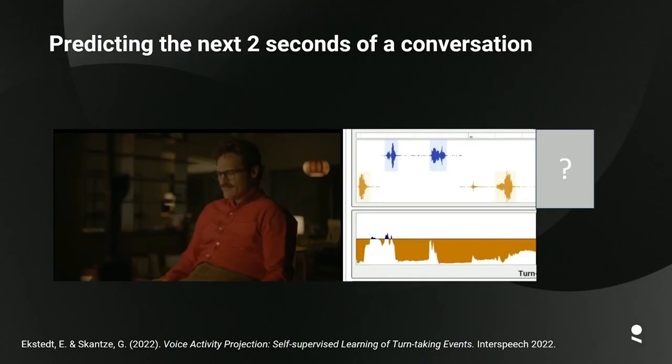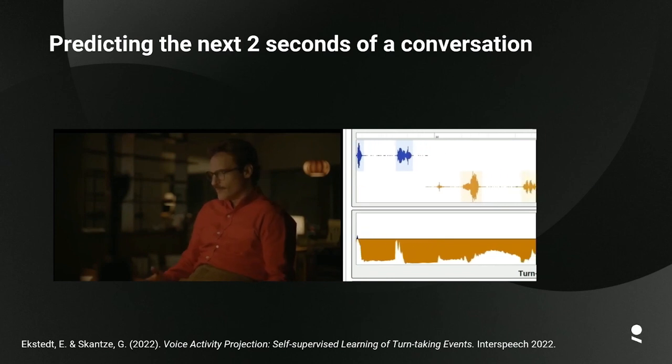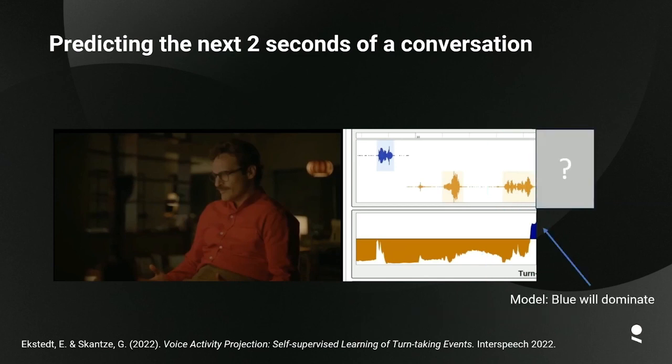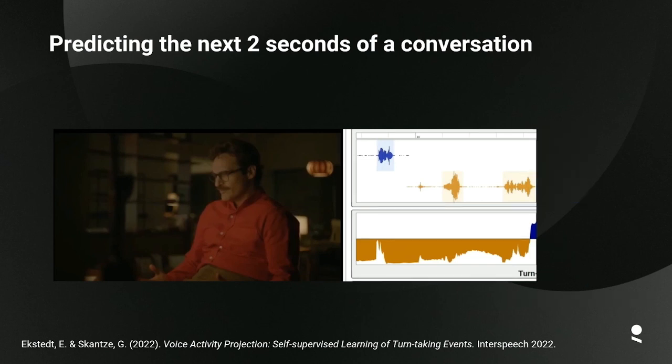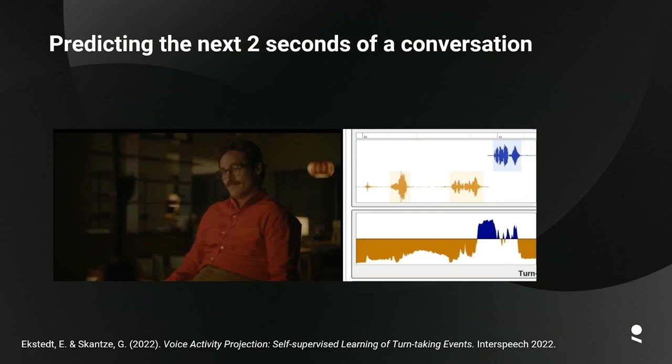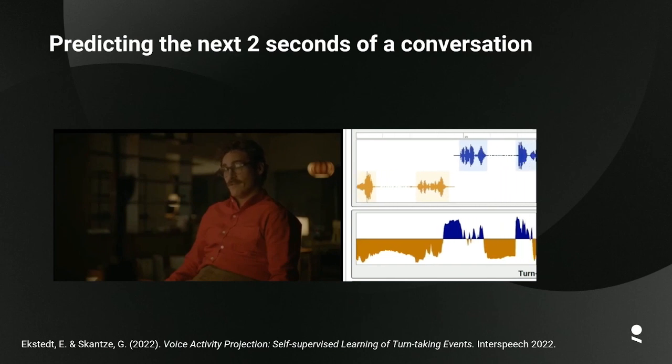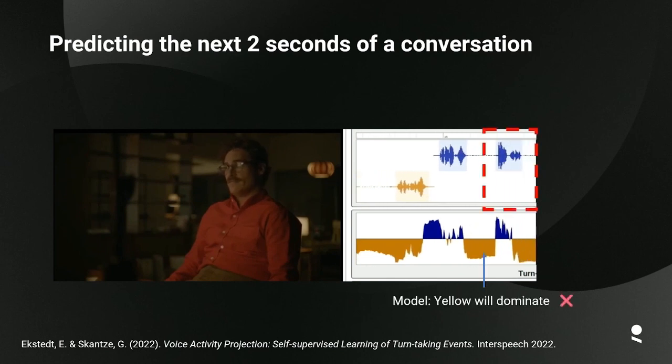At this point we might wonder: what do the next two seconds look like, and who will be the dominant speaker? Below you can see the prediction from the model — it predicts that yellow will be the dominant speaker with some probability. 'How's everything with you?' And indeed yellow was the dominant speaker; blue didn't take the turn. The prediction was correct. For the next two seconds the model predicts blue will dominate — and indeed the turn shifts to blue. Then the model predicts yellow will dominate again, 'and it's really nice to meet you' — which in this case was not correct.